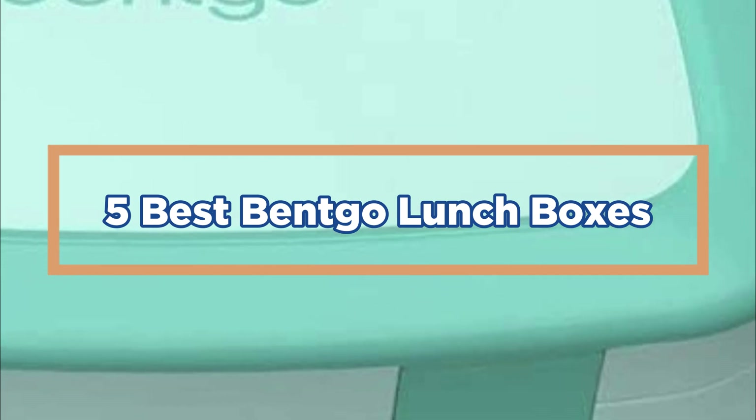In today's video, we will show you the top 5 best Bentco Lunchboxes. So, let's get started.